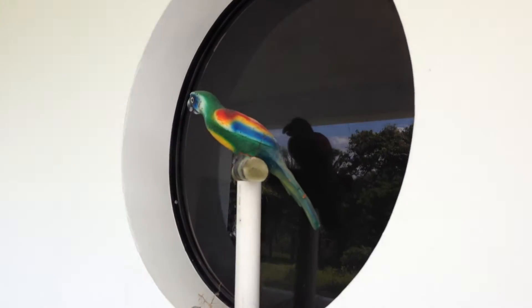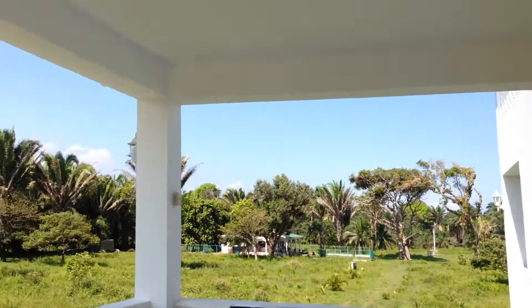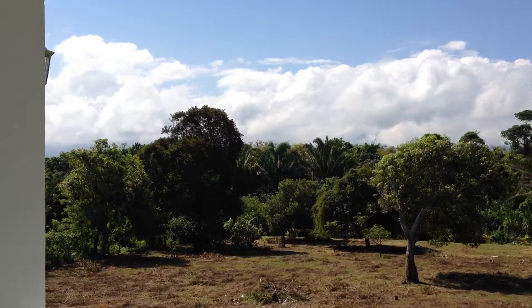Nice round window for the hallway here. And we have a bedroom. I'm going to go outside here too. Beautiful. Nice view.